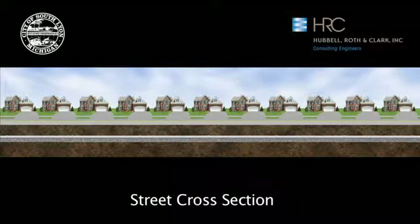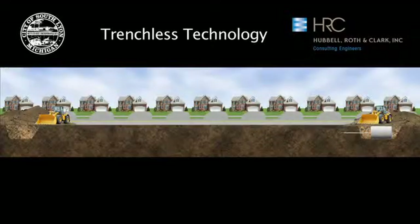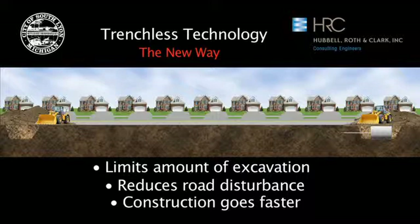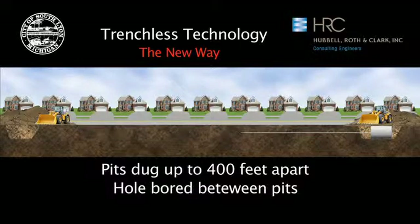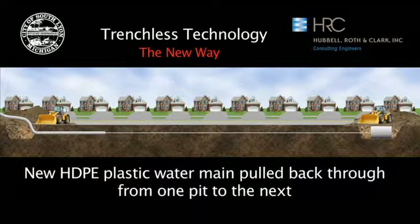In our case, the new pipes will be installed using a trenchless technology that limits the amount of excavation and reduces the amount of road disturbance and subsequent patching. It also helps the construction go faster. Pits are dug at intervals of up to 400 feet apart and a device is used to pull one continuous piece of HDPE plastic pipe from one pit to the next.